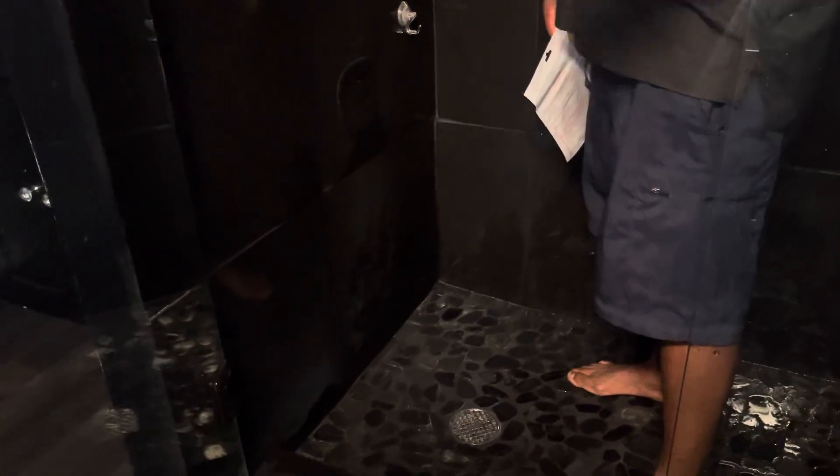Hey, what's up family? We got a DIY improvement today. What we're going to be doing is showing you how your bathtubs and showers, when they accumulate a lot of hair, can cause you a lot of damage.